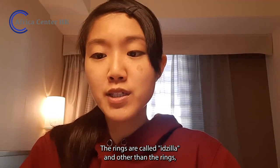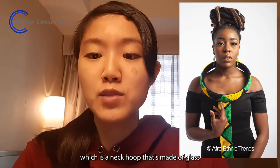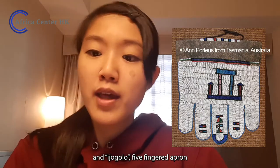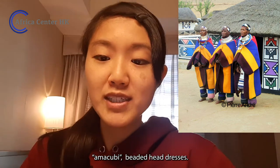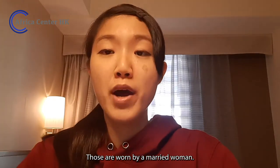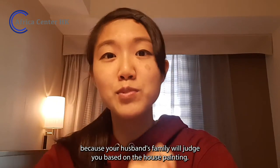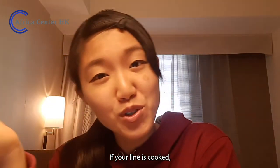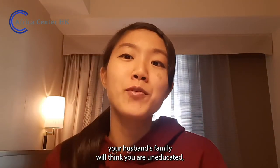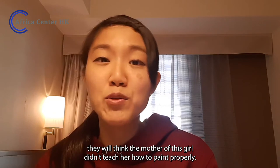Other than the rings, there are ornaments like Isigolwani, which is a neck hoop made of beads, and Ijogolo, a five-fingered apron, Mguba, a marriage blanket, and Amakubi, beaded headdresses. Those are worn by a married woman. If you are a newly married wife, you have to be good at painting, because your husband's family will judge you based on the house painting. If your line is crooked, your husband's family will think you are uneducated.